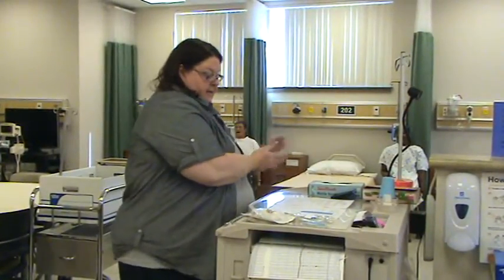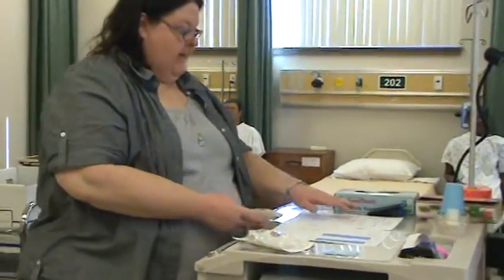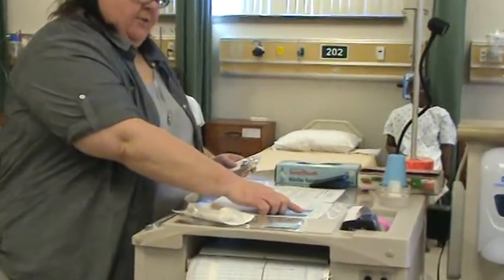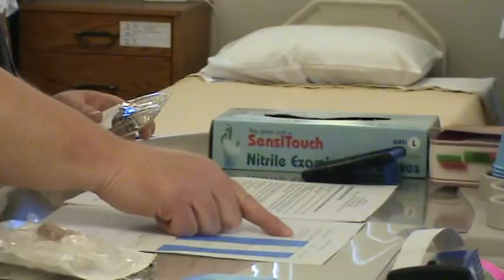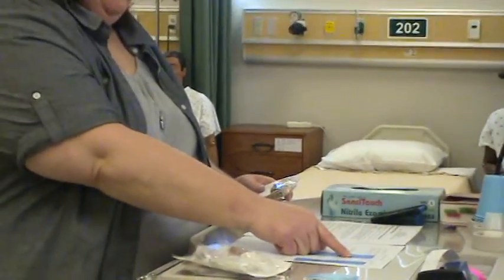I've washed my hands and I've got my med. I need to do my first medication check. For Winnie the Pooh in bed 211, 1929-569, I need ceftriaxone 500 milligrams, every 12 hours IV piggyback to run over 25 minutes, IV due now.